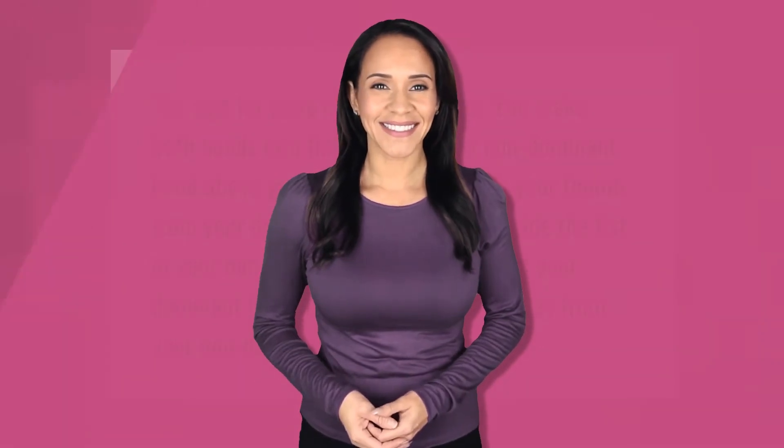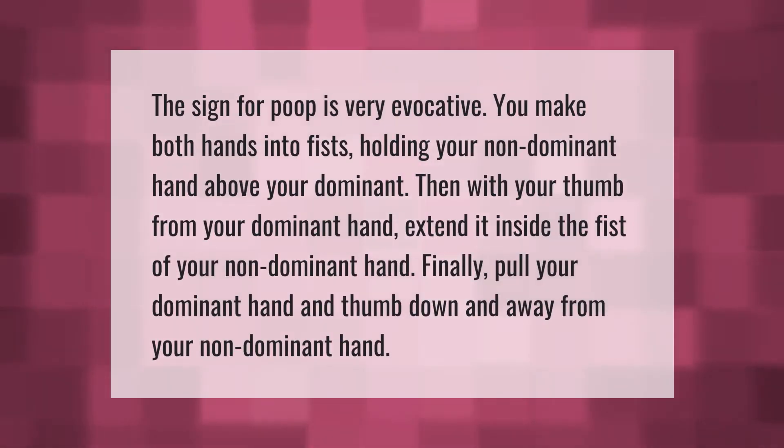The sign for poop is very evocative. You make both hands into fists, holding your non-dominant hand above your dominant hand. Then, with the thumb from your dominant hand, extend it inside the fist of your non-dominant hand. Finally, pull your dominant hand and thumb down and away from your non-dominant hand.